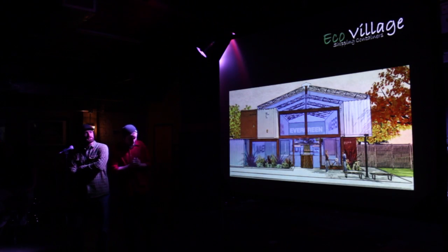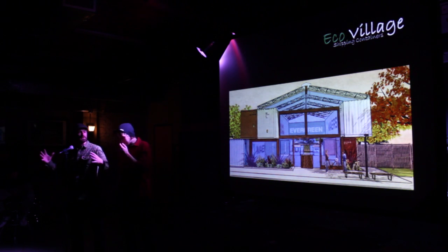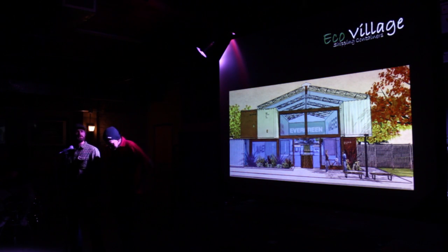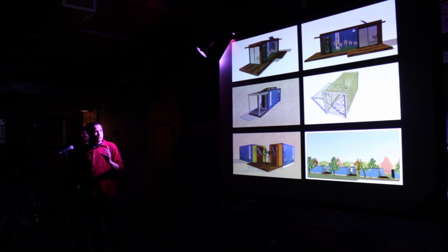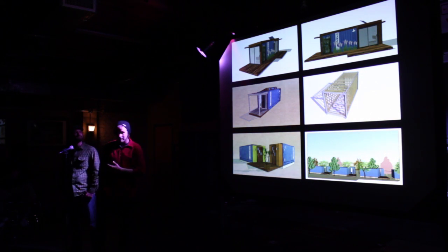After we did the first eco-village, we took it a step further and we started using shipping containers. This right here is a community center we were designing with Arthur Dyson for the entrance into the eco-village. Shipping containers are generally used for shipping, but the great thing is they offer a good building block, a good base. You can cut them open, attach things to them, do many different iterations of the same kind of structure, stack them — there are just endless possibilities.